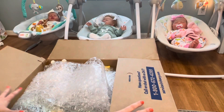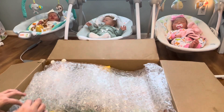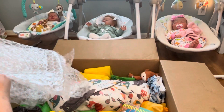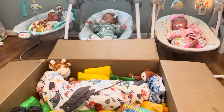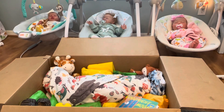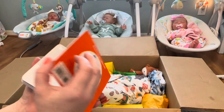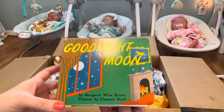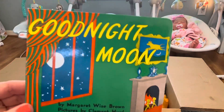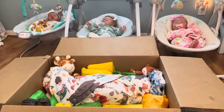Oh my goodness, look at this big huge box full of goodies! That is a big baby in there. I'm going to start with some of the stuff on top. This is my favorite book — it's a little chunky book, Goodnight Moon, perfect for a little toddler baby. Let me know down in the comments what your favorite childhood book was!